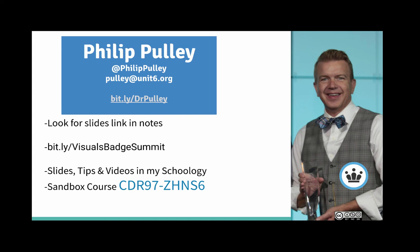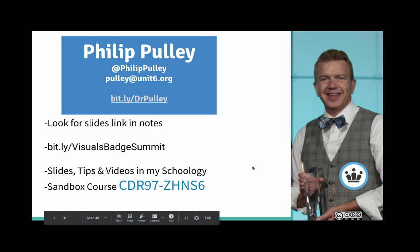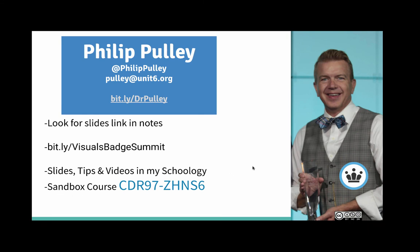I'm Philip Pulley — thanks for listening, and thanks to Noah for inviting me. Look for the slides link in the notes for this video. The direct link is just 'Visuals Badge Summit' on Bitly. I've also got a Schoology sandbox course with all my tips for using Schoology if you're a Schoology user. Thanks for watching, and hope you have a great Badge Summit 2020.